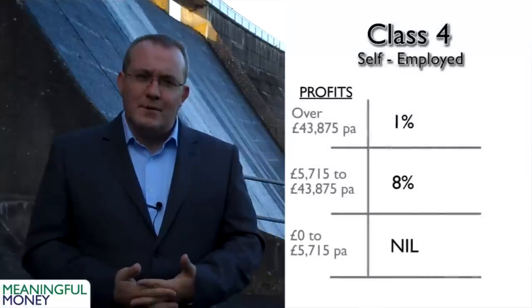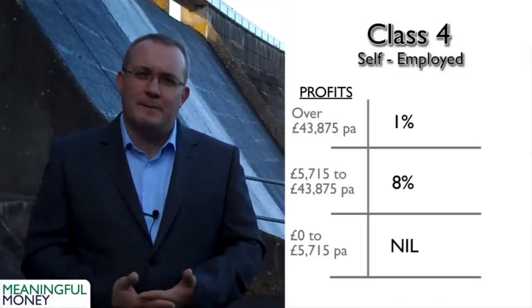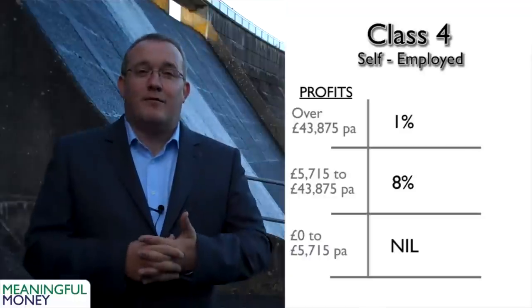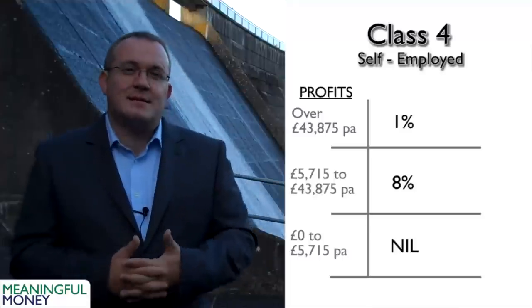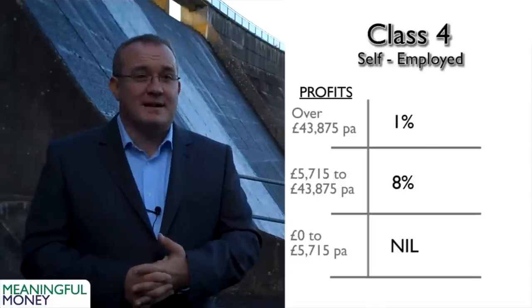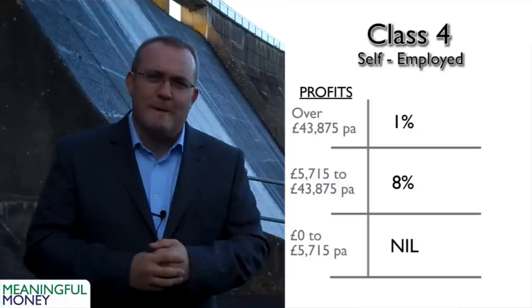Finally, class four — again for self-employed people, but taxed on profits. Just as class one is charged to employees based on their earnings, class four is charged to self-employed people based on their profits. On the first £5,715 per year of profit, there is no national insurance to pay. Between £5,715 and £43,875 of profit, there is 8% national insurance. On profit in excess of £43,875, there is a 1% national insurance contribution. Those are the different bandings for national insurance contributions.